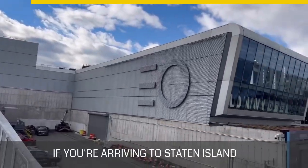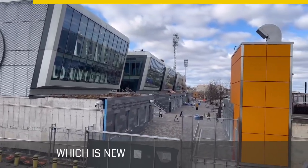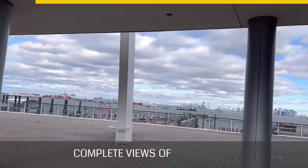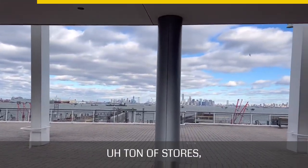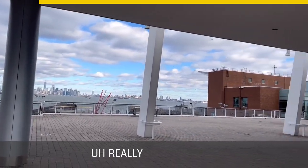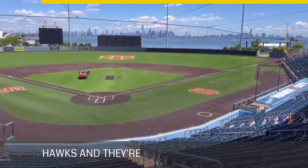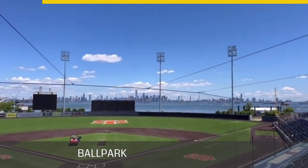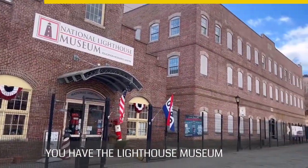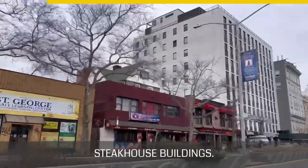If you're arriving to Staten Island via ferry, as soon as you get off you'll be met with the Empire Outlets — New York City's first outlet mall. It's beautiful, with complete views of Manhattan, a ton of stores, and a lot more coming, including restaurants. You also have the Staten Island Ferry Hooks, which are unbelievably beautiful, and a ballpark right here as well.